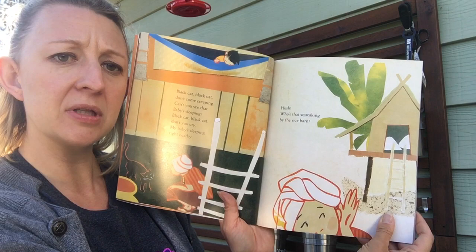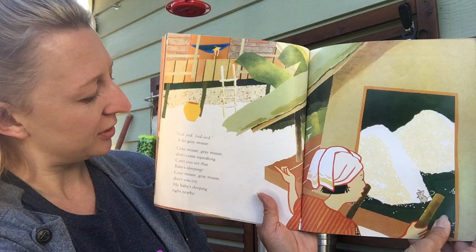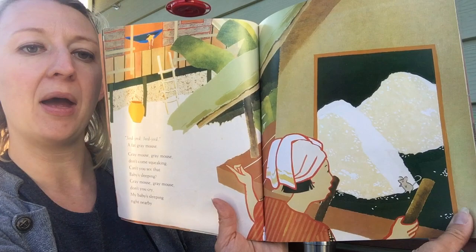Hush! Who's that squeaking by the rice barn? What do you think it is? Gee-gee! Gee-gee! A fat gray mouse! Gray mouse, gray mouse, don't come squeaking, can't you see that baby's sleeping? Gray mouse, gray mouse, don't you cry, my baby's sleeping right nearby.